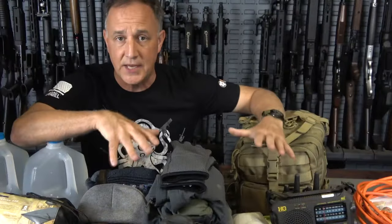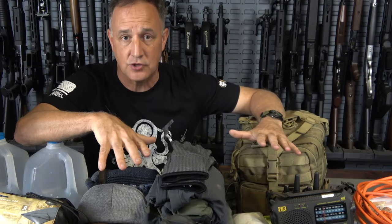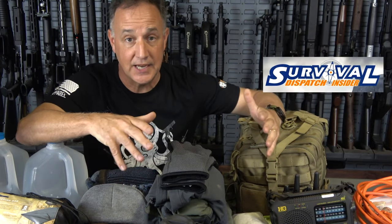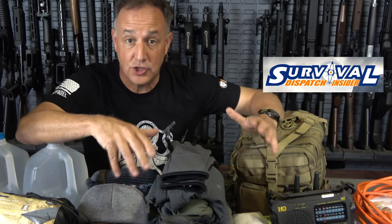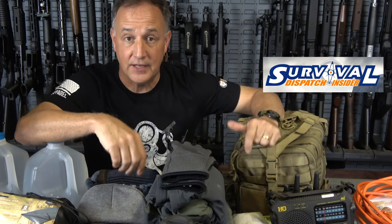Even FEMA suggests that you have some kind of 72-hour kit, have it together, and have it portable, so in case you do need to leave, you've got everything together. Before we get into all the contents, one of the big things is knowledge. Having all the gear is great, but knowing how to use it. One of the best resources to be prepared is Survival Dispatch Insider — they bring together most of the names that are world-renowned in the survival prepping community, and we upload one exclusive video there every week.